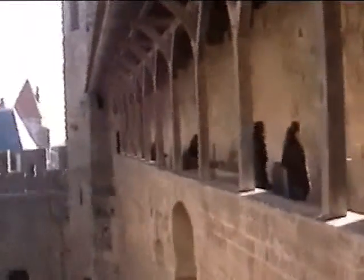These are the ramparts. At this point, the cathedral area begins, including the bishop's palace, San Nazaire Cathedral, and the buildings occupied by the cathedral's monks.